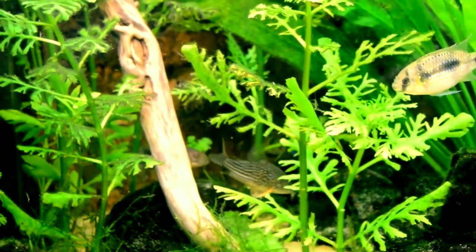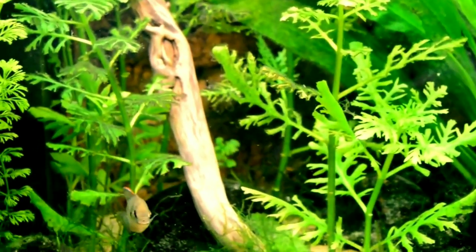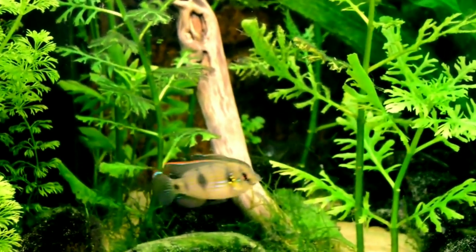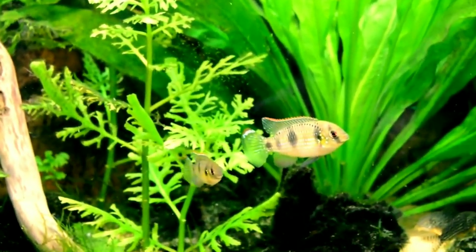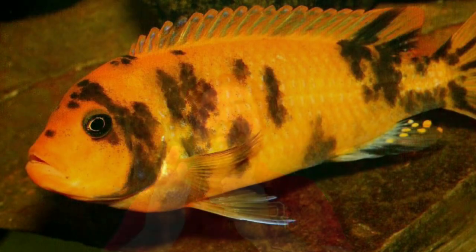Ninth is the African Butterfly Cichlid. The African Butterfly Cichlid is distinguished by five black stripes running vertically along its body. They are relatively easy to care for and have a somewhat docile personality.